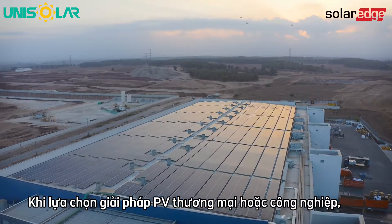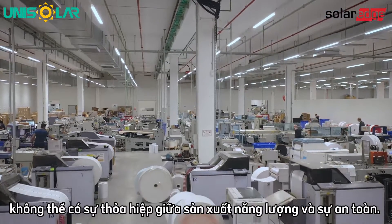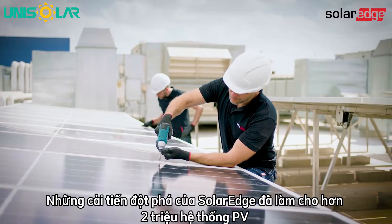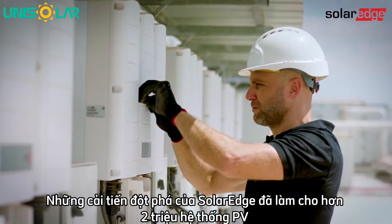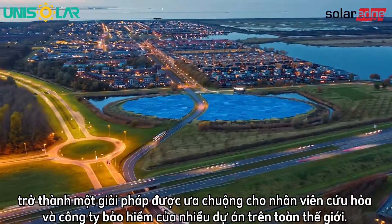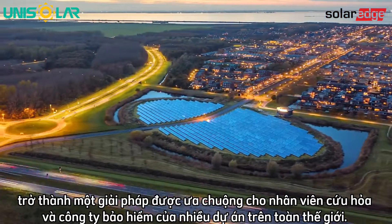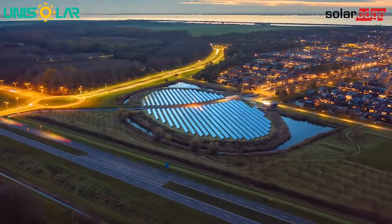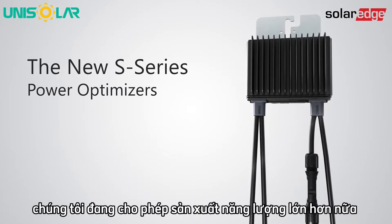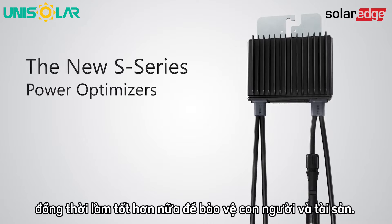When choosing a commercial or industrial PV solution, there can be no compromise on energy production or safety. SolarEdge's pioneering innovations have made over 2 million PV systems perform more efficiently and safely, becoming a favored solution for different project stakeholders, firefighters, and insurance companies around the world. With our newest generation of power optimizers, we're enabling even greater energy production while doing more to protect people and property.